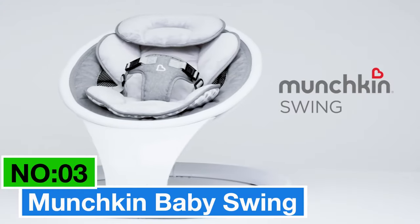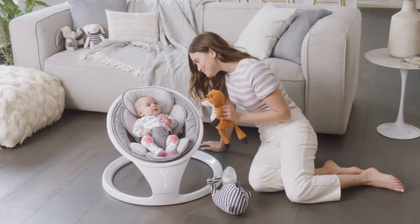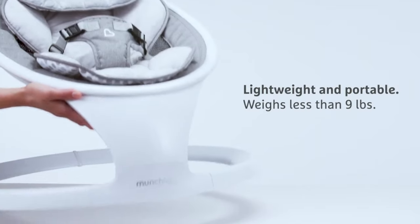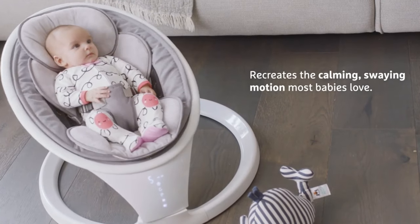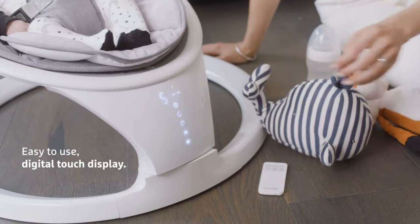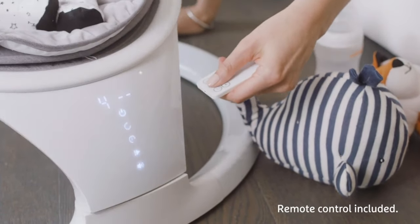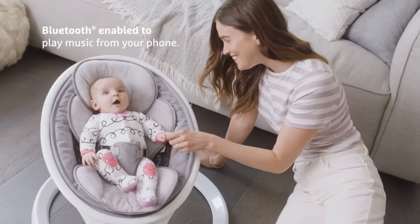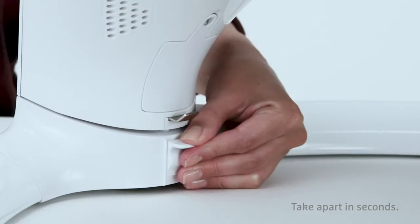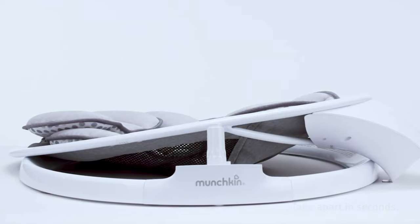Number 3: Munchkin Baby Swing — my top pick for best efficiency. Ever wish your baby swing could mimic your natural sway? This swing has you covered with five levels of side-to-side motion, emulating that comforting parental touch. Tech-savvy parents, rejoice: it's Bluetooth-enabled, so you can play your child's favorite tunes straight from your phone. It even bagged the Best Swing, Bouncer, and Rocker Award in 2021. The touchscreen display is smart, intuitive, and easy to use, and it's a breeze to assemble and pack down. Perfect for little ones between 5 to 20 pounds, the seat pad and head support are machine washable, and it comes with a remote control and a one-year warranty — plus a new and improved motor keeping things smooth and reliable.